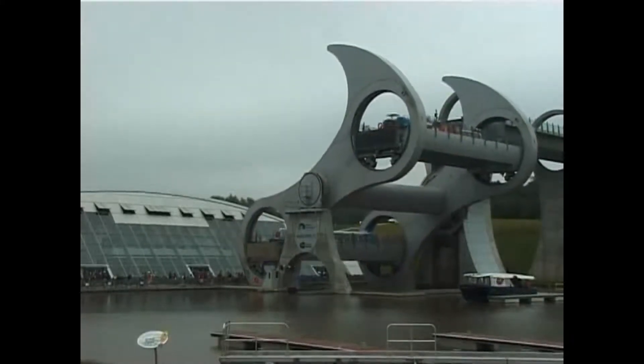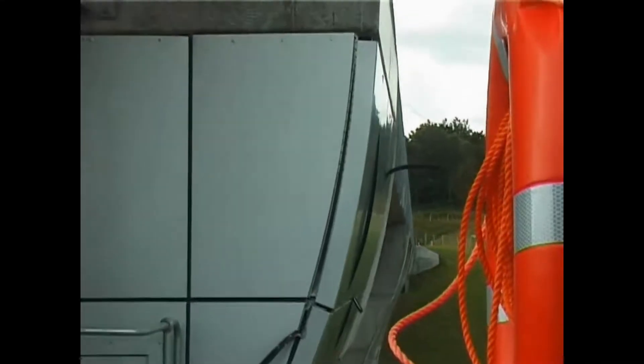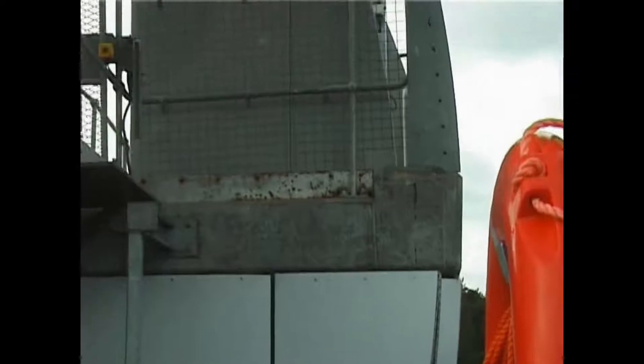Archimedes' principle guarantees that as a boat enters a gondola, it displaces exactly its own weight in water, so regardless of whether the two gondolas are empty or full of boats, they will each be carrying the same load.